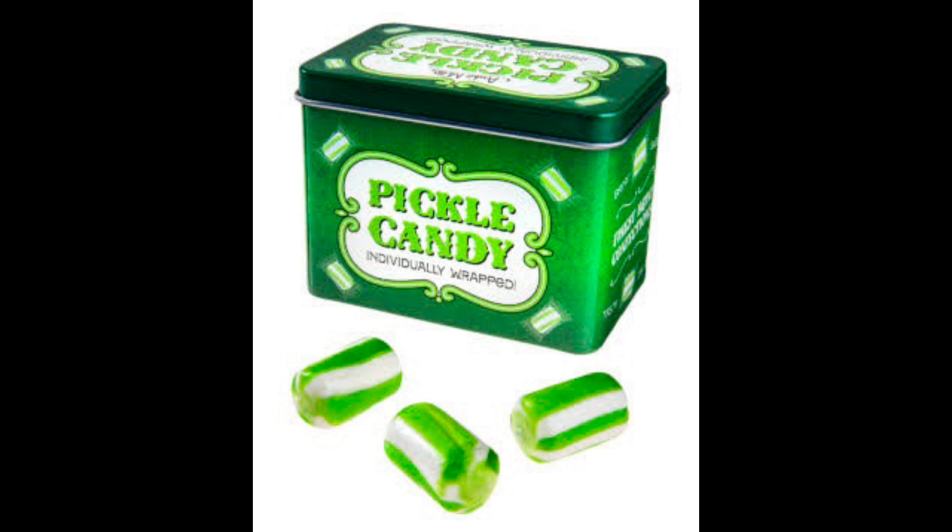Here we go. What? Uh-oh. My tongue is telling me something here — it's saying, get this out of your mouth. It's not that bad. It's really weird, though. I'm pretty sure what's going on is the green is the pickle flavor, and the white is this kind of creamy, sweet — a very strong, just white sugar kind of flavor. I can taste the individual stripes on my tongue. I will say they did an amazing job of making this taste like pickle.